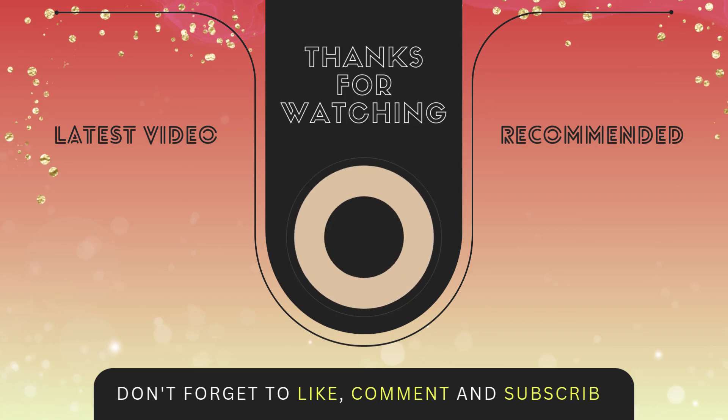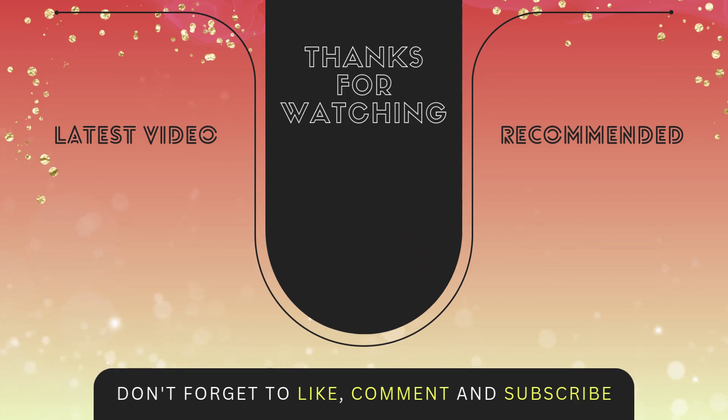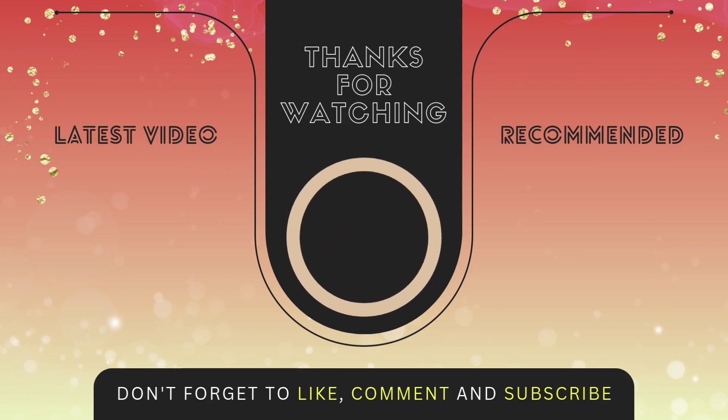If you liked this video, hit like and subscribe to our channel. Don't miss the next video on exercises for enlarged prostate.